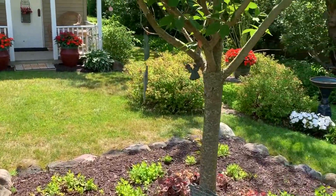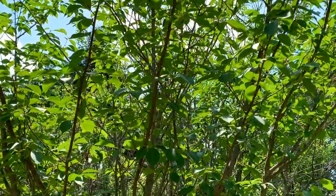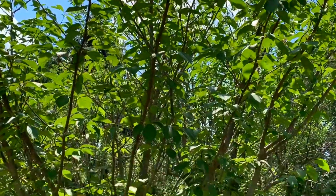The flowering cherry tree — Melissa's tree — is lovely in early summer with fragrant pink blooms.